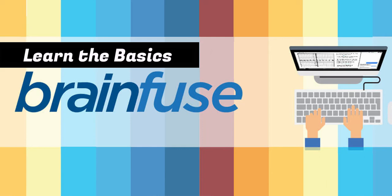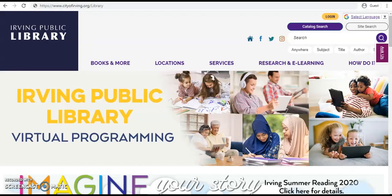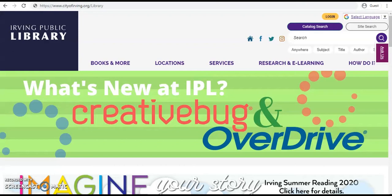Hi, I'm Lauren with Irving Public Library here to show you how to access BrainFuse, one of IPL's premium databases. BrainFuse is an online tutoring suite for students, adult learners, and job seekers.